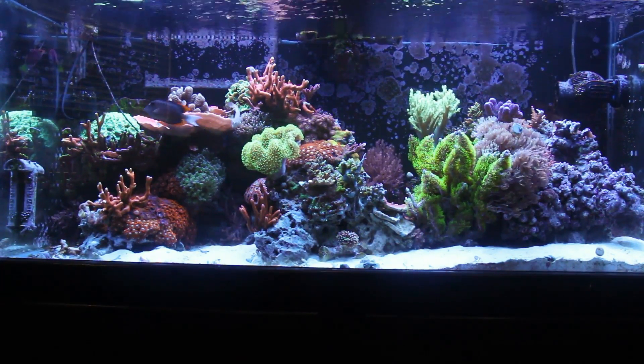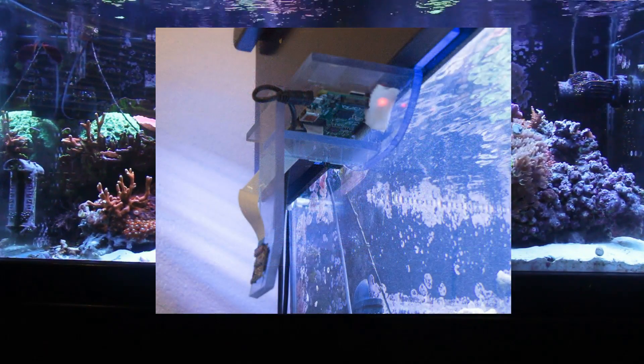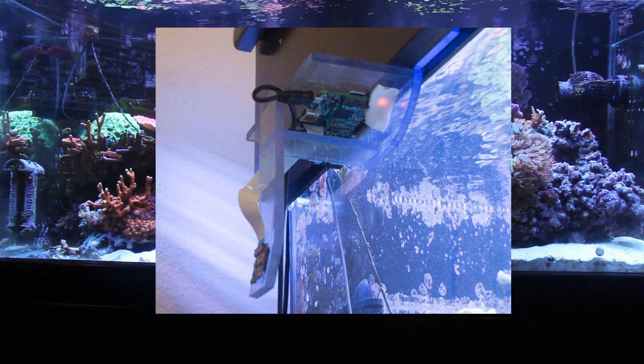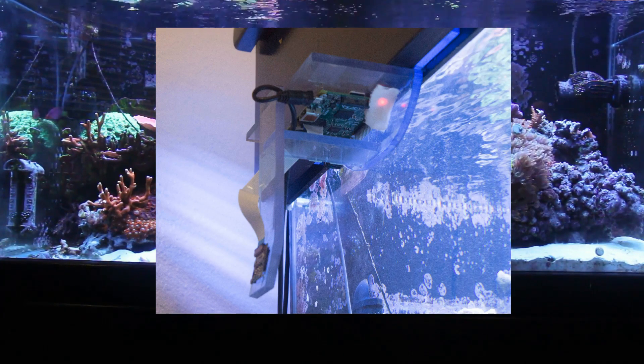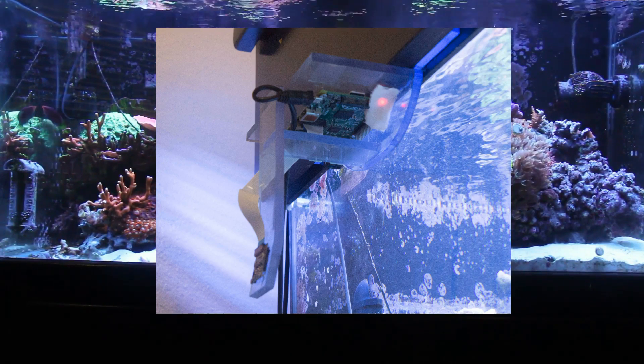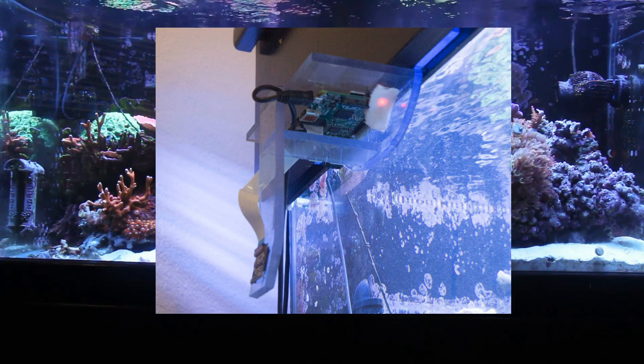This tank has a camera mounted to the left side of the canopy — you can see that here. It's physically bolted so it won't move, and it's actually a Raspberry Pi running a cron job with a camera attachment to take pictures a couple of times a day. I take those files off the SD card and stitch them together using a program for making time-lapse videos, and that's what brings us 15 months of coral growth in 30 seconds.